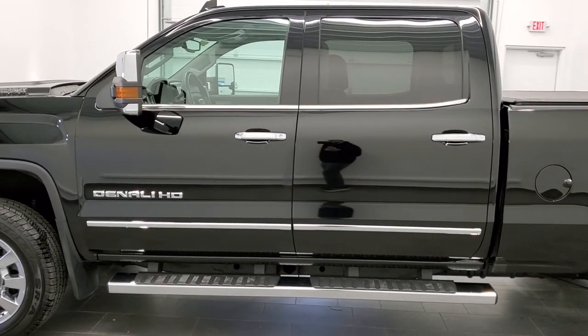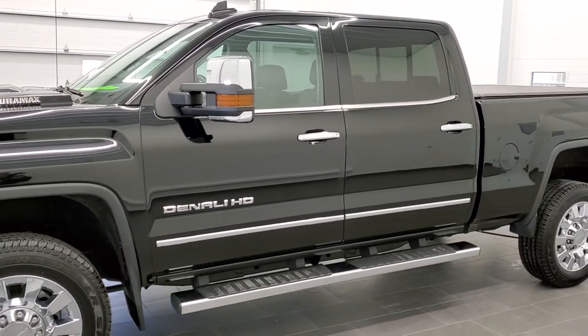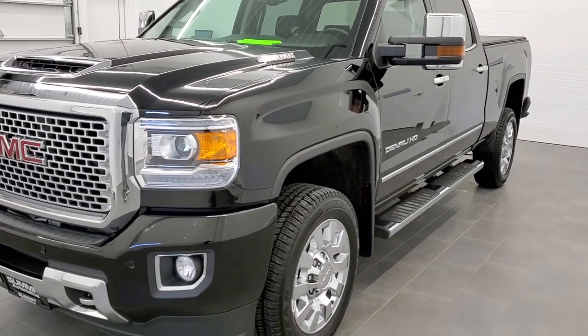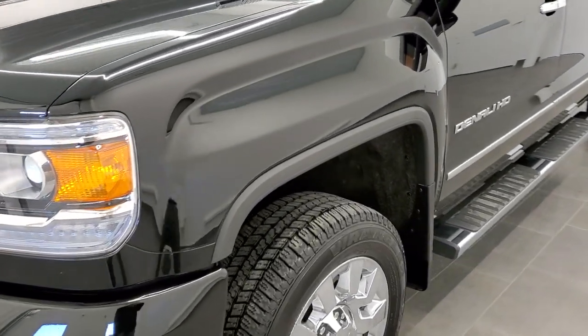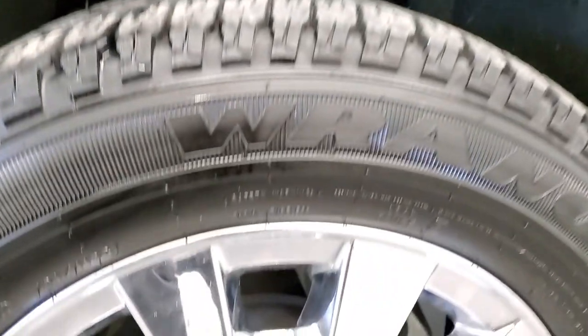We shoot all of our videos in 1080p 60 frames per second, so if you have HD capabilities on your computer, tablet, or smartphone device, turn them on right now — it is definitely your best way to check out the quality and condition of the truck before seeing it in person. If you'd like to check out all the photos on this truck, in the upper right-hand part of your screen is a link to our website — click that and check us out there.